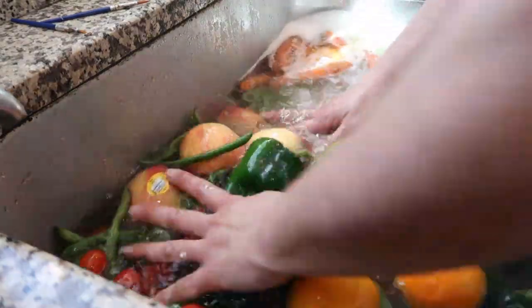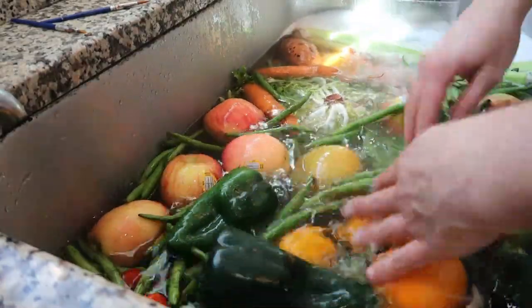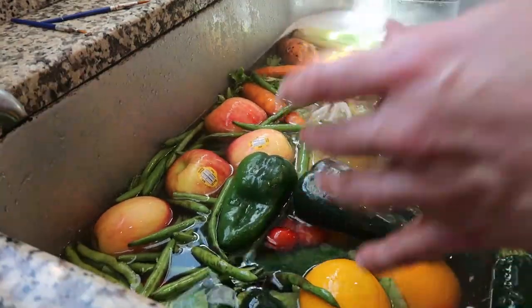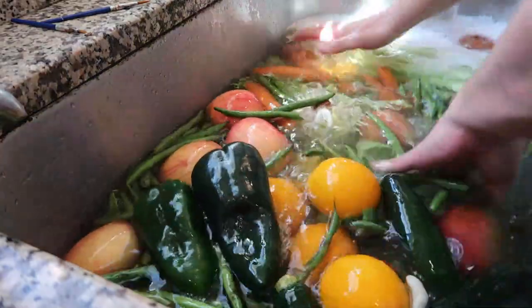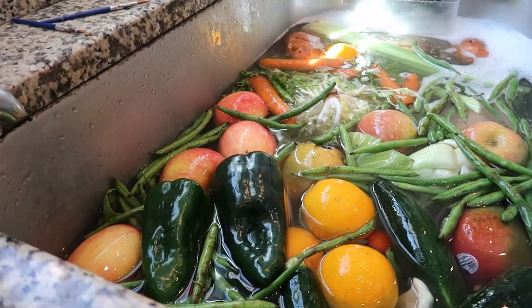I let everything sit in the sink for a little while before I start rinsing things off. Now if you get some produce that's damaged — like last week I got a few cucumbers and they were just smushed to pieces — all I did was email them and they credited my box for the next week 20%. So they're really good about making sure your stuff is of high quality. I let everything soak, then scrub it off, rinse it, and lay it out on the counter to air dry.